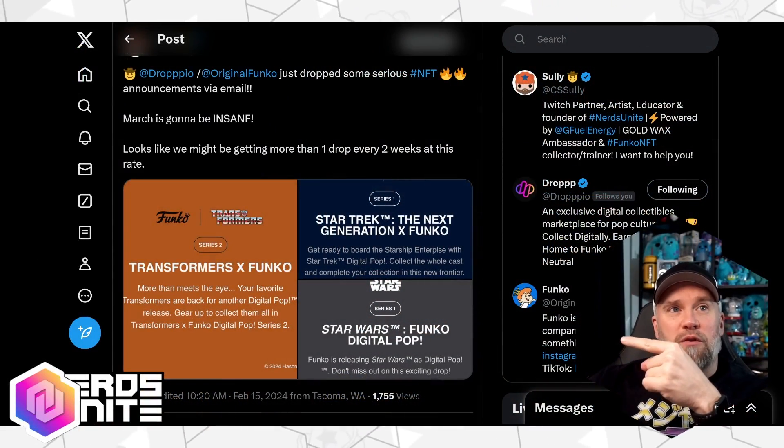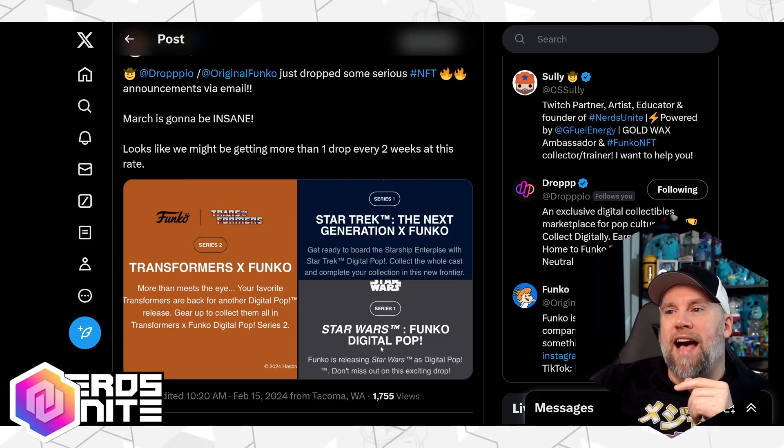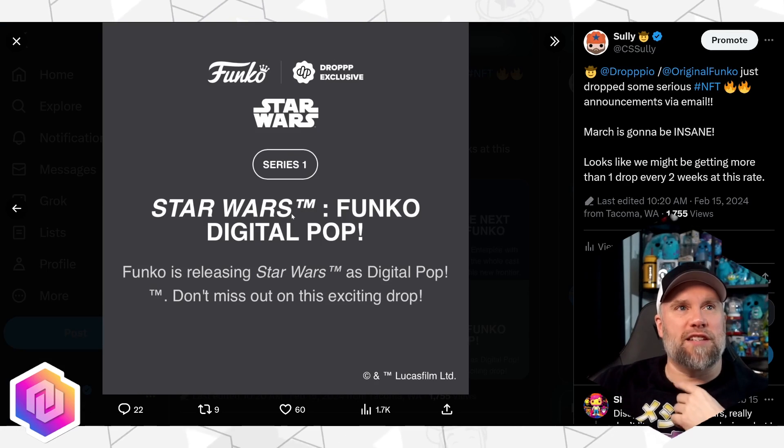Those Star Wars NFTs — we haven't seen what they look like yet. We haven't seen what any of these look like yet. We're going to get that information soon, but we did see a little logo on there. As you can see right here, it has got the Drop Exclusive logo on there.